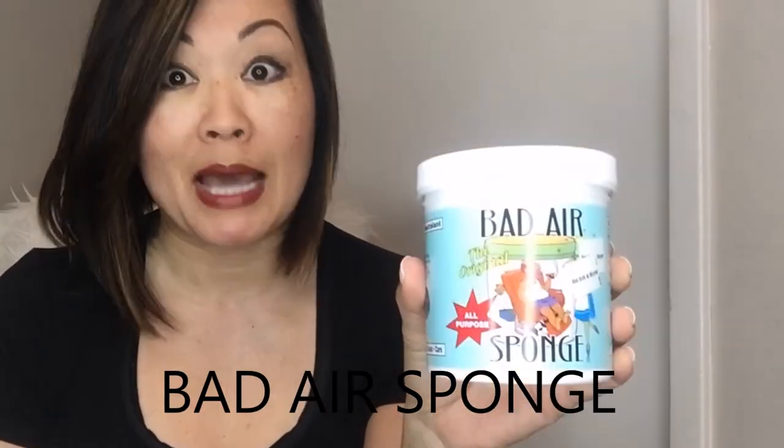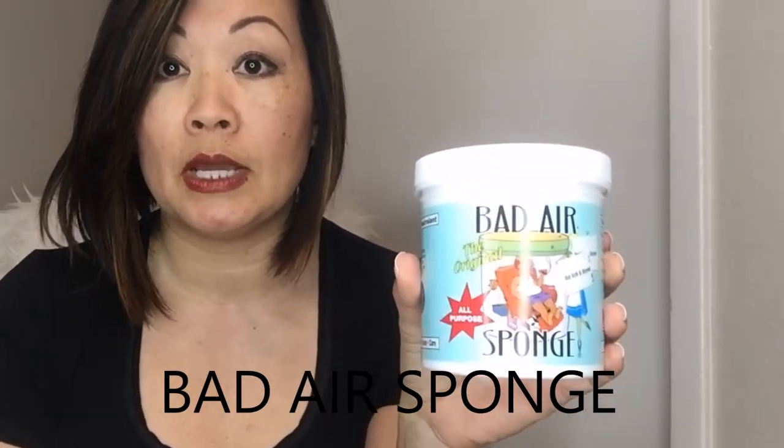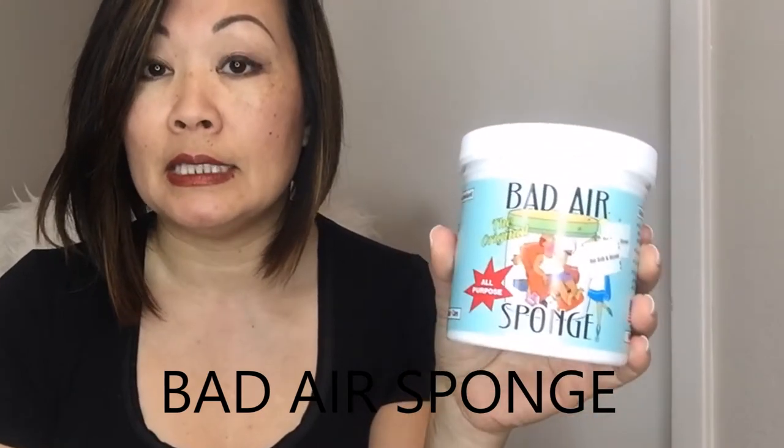The next product — I love this product — is the Bad Air Sponge. I bought this at Bed Bath & Beyond recently. They recommended it at the checkout and sold me on it when they said it gets rid of leftover cooking smells, which is a big pet peeve of mine. I decided to try it and this sucker works. It works for so many things — it's an odor neutralizer.